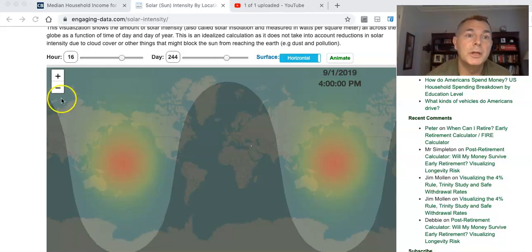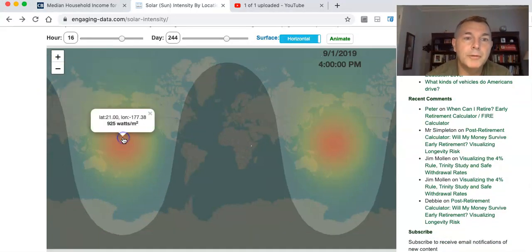Let's pull this up — clicking right here, smack dab in the middle of the most intense part of the sun shining right now. That's around Hawaii, which is getting 925 watts per square meter. So if you can convert that 925 watts at 20% efficiency, you could generate 185 watts on your one square meter solar panel.